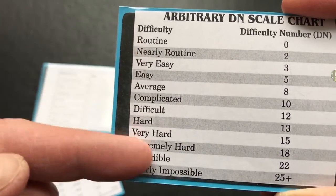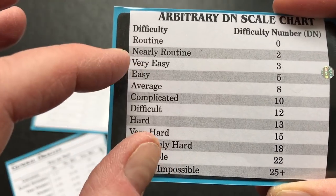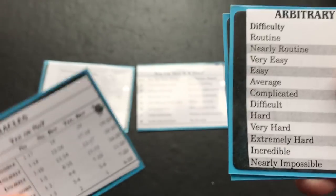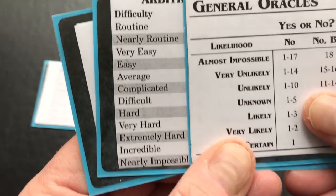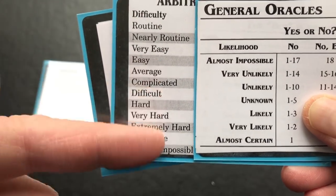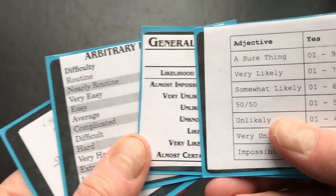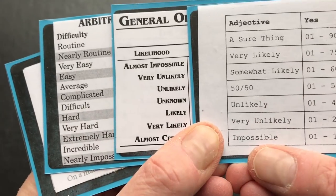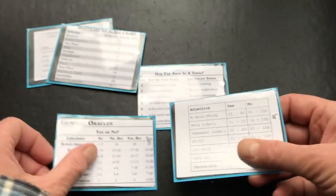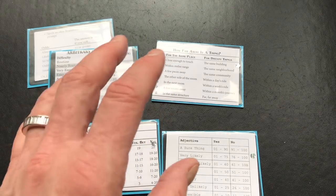Sometimes depending on the system or story I'm running, this makes more sense than something else. They're semantic differences but they can become thematic when you're playing in a certain type of environment. For that reason I have a bunch of these, but this is really mostly what I use - I don't tend to get much more complicated than this for these types of supports.